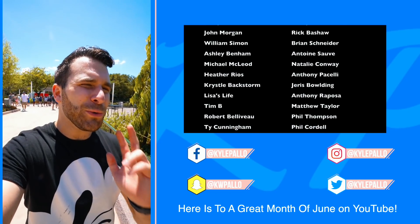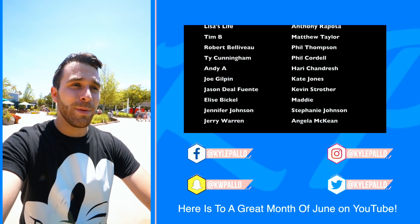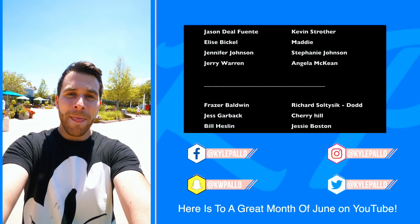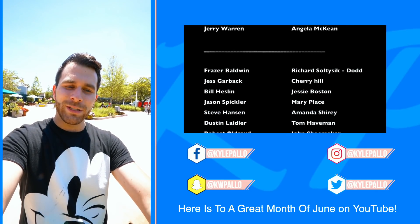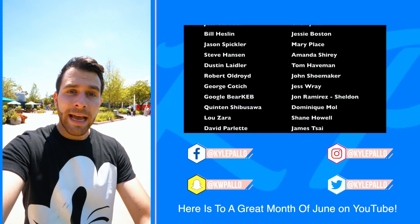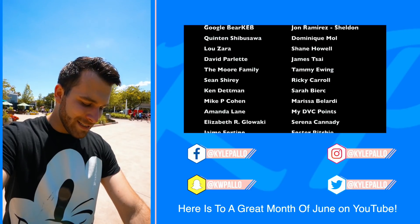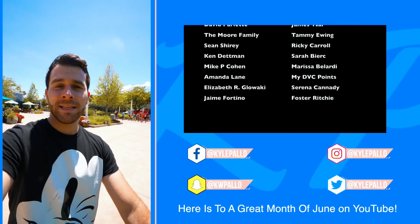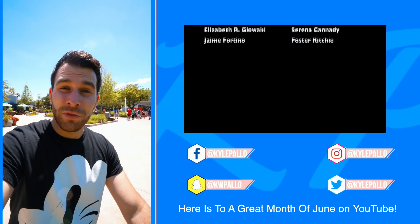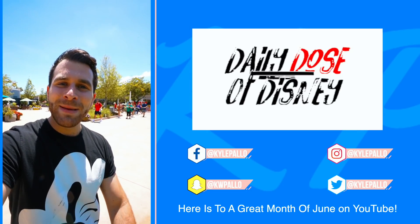Quick shout-out to Abby Krees on my Patreon — thank you so much for your support. We're back at Disney World and this month we have a lot to look forward to: a cruise coming up in about 10 days, then Disneyland Paris, and maybe Disneyland soon. We're going to be traveling a lot this month, but thank you guys for all the support each and every day. This never gets old — I love what I do. I'll see you guys tomorrow, and that was your daily dose at Disney. Peace out!